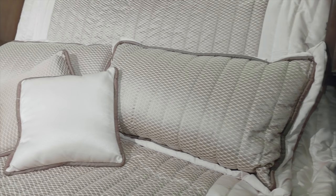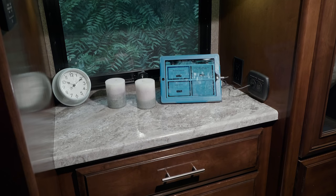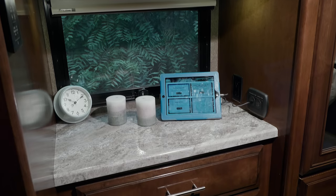Heading into the bedroom, an inviting Tilt-A-View king bed ensures a great night's sleep. You have nightstands with charging ports, and the large dresser and closets are ready to hold everything you need.